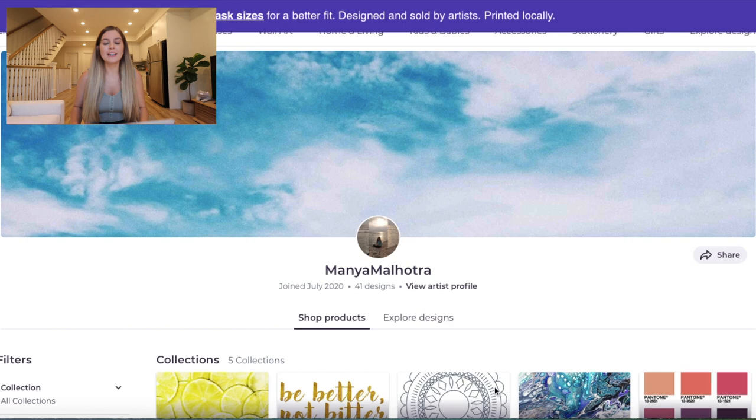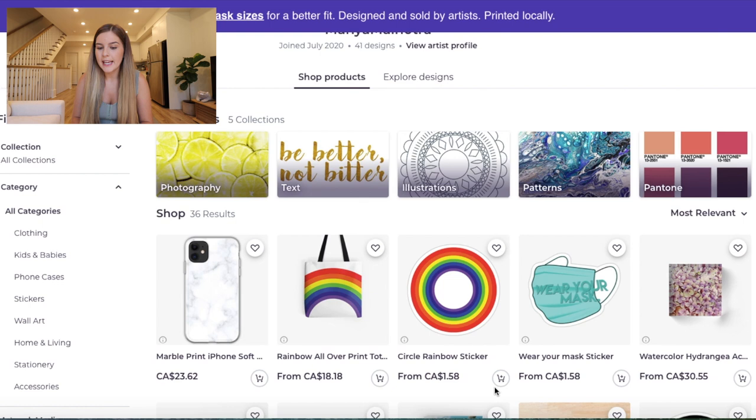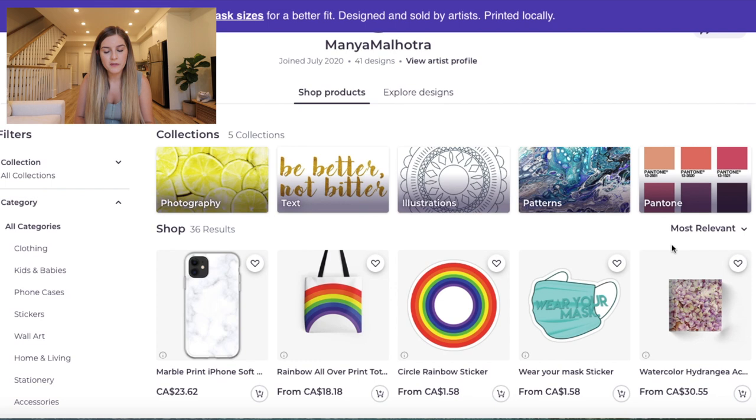All right, so I have my first shop here. I'm going in blind — I've never seen any of these shops before, so this will be my first reaction on camera. First shop is by Mania Malhotra, and they joined July 2020, so a fairly new artist. Congrats on starting your store. You already have 41 designs, which is pretty good for maybe a month or two on here. That shows you're dedicated. Right off the bat, you have collections at the top. I like that you're trying photography, text, and patterns — a bit of everything.